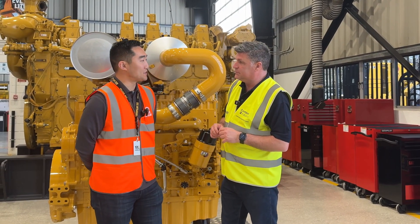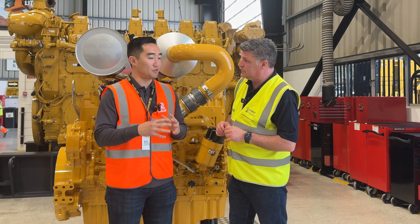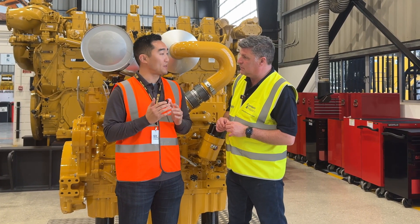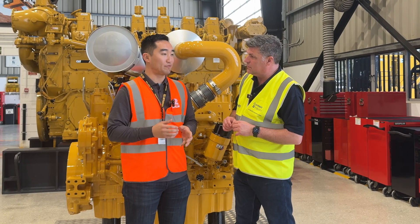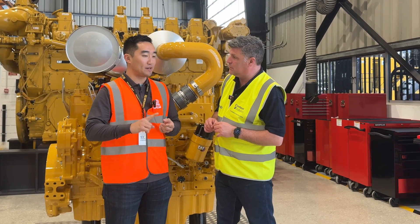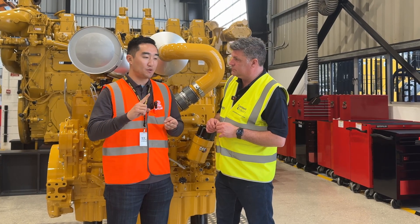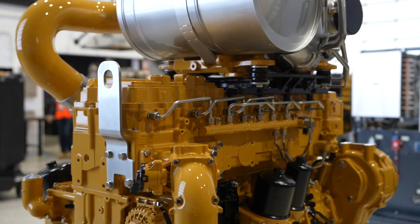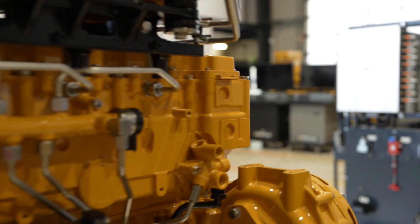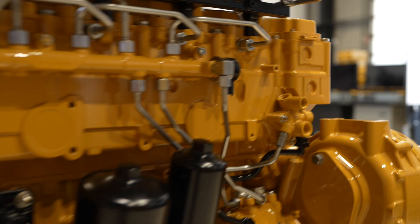So at a high level, the C13D has been in the hands of a few very select, very special customers. They've accumulated more than 2,000 hours on it and they've provided their feedback — things like it's quieter, it's better fuel consumption, you can feel the power, you can feel the responsiveness. A lot of really good information coming from them, and they've also given us opportunities to improve upon the product.